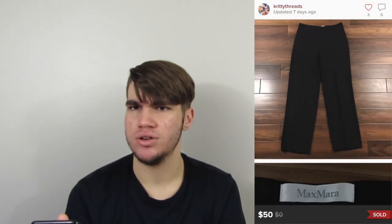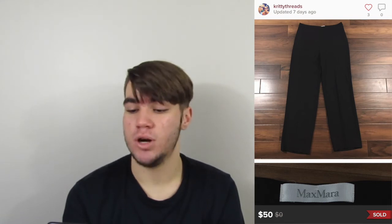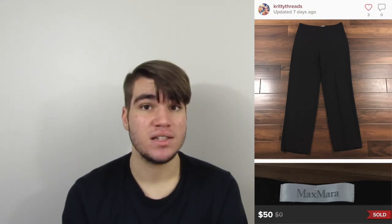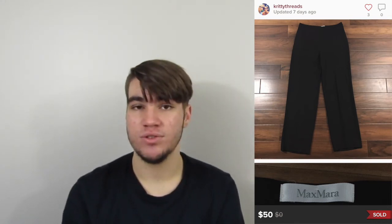Lululemon is so weird — I would have figured these would sit for a while because they were bootcut, and usually bootcut sits longer than skinny ones, but they sold overnight. These Max Mara wool trouser pants I was not really expecting to sell on Posh. We'd had these for probably two or three months but only cross-listed them to Posh about a week before they sold. Picked them up at Goodwill for $5. They sold for $50, our earnings were $40, and that's $35 profit. I'll take that.